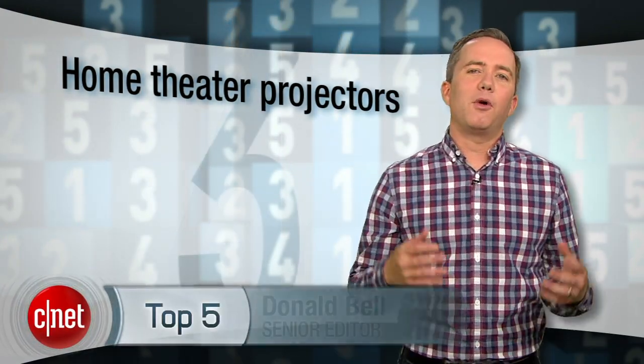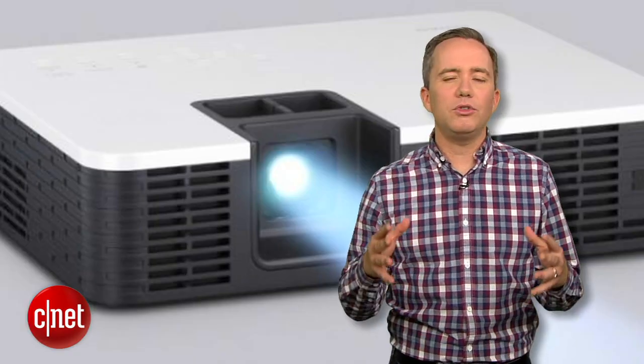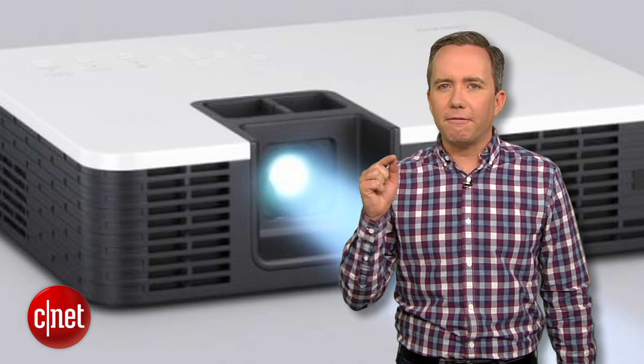If you're a home theater nut, there comes a point when you realize that the TV you really want wouldn't even be able to fit through the door. Maybe what you really need is a projector. We're seeing a fresh crop of great new projectors that will leave you just as breathless as a 4K TV, but at a fraction of the price. I'm Donald Bell, and in this top 5 we're counting down CNET's picks for the best home theater projectors, selected by senior editor David Katzmeier.